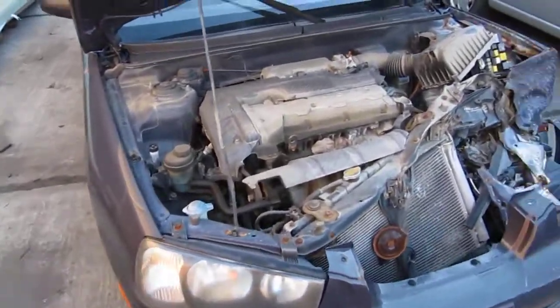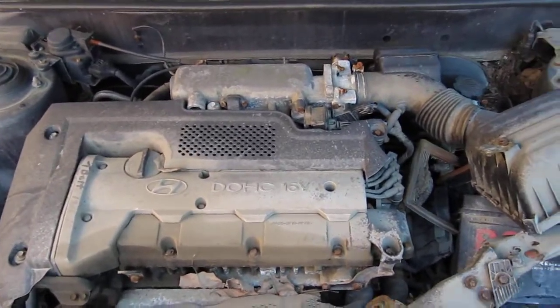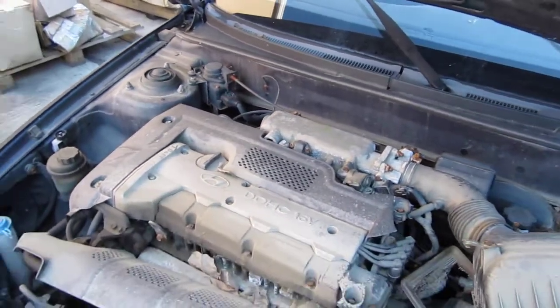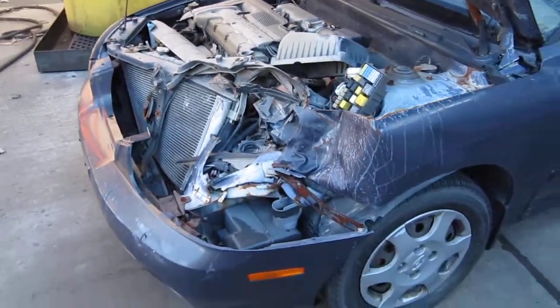Hello and welcome to Tom's Foreign Auto Parts video portion of our inventory. Here we have a 2001 Hyundai Elantra. It has a 2.0 liter California emissions engine. It also has an automatic transmission, cruise control, anti-lock brakes, and is front wheel drive.